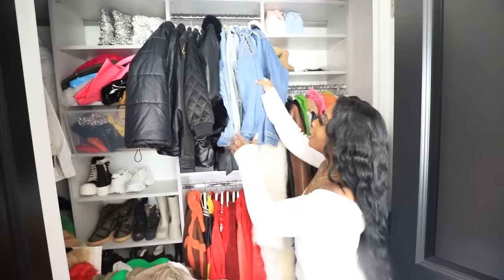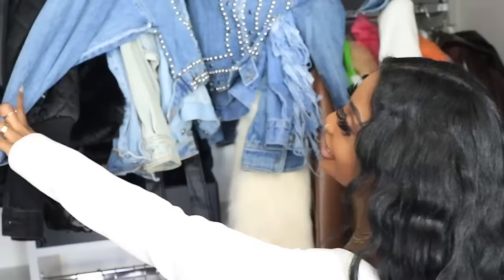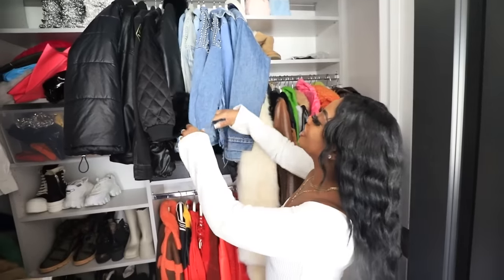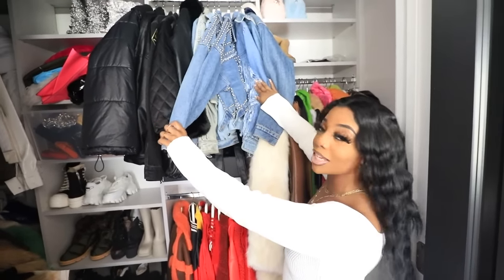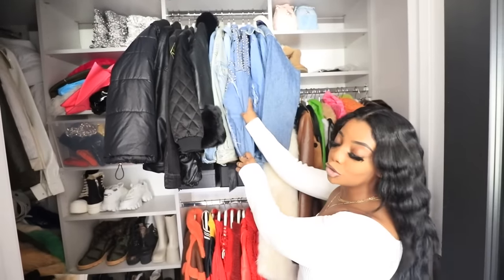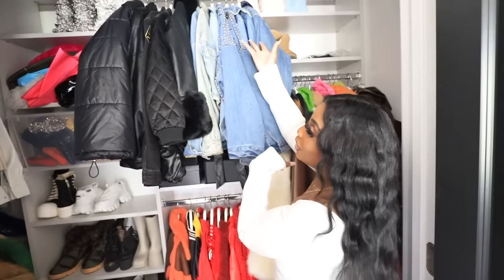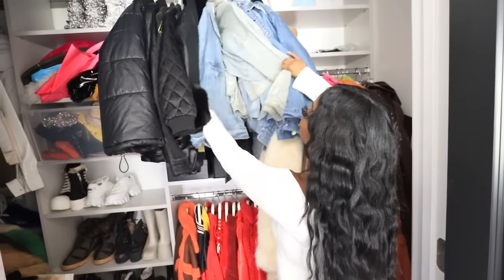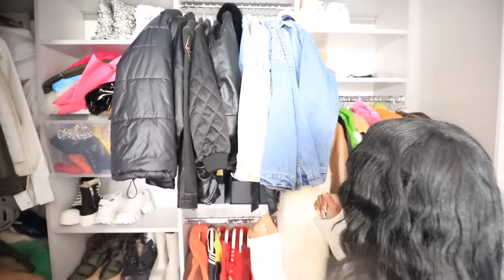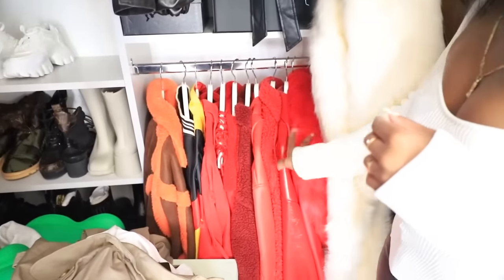Here is the jean section — all my jean jackets. I have cropped jean jackets and I actually have the same exact jacket twice because I have a habit of ordering things twice. One of these is going to be in my pop-up shop so I need to remove one. Everything is kind of color coordinated — down here is all my reds, oranges, and yellows: a red fur, red leather jacket, and more furs.